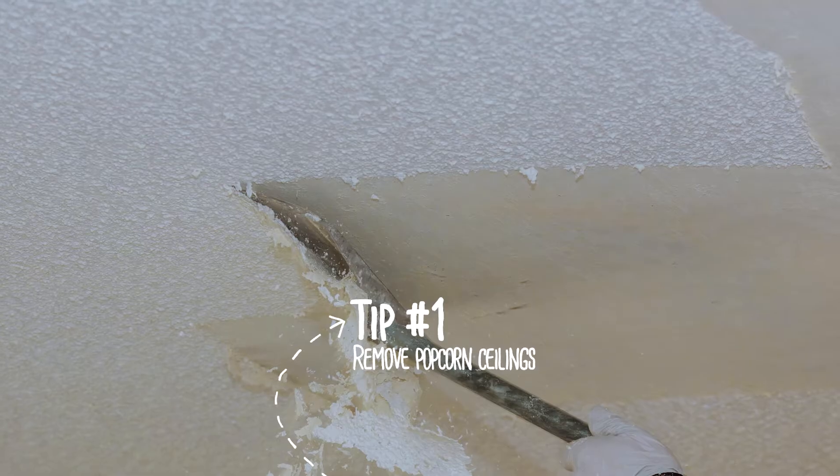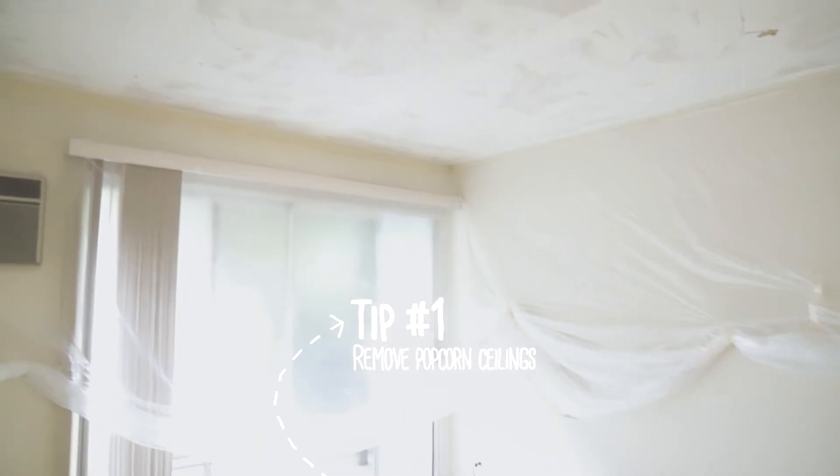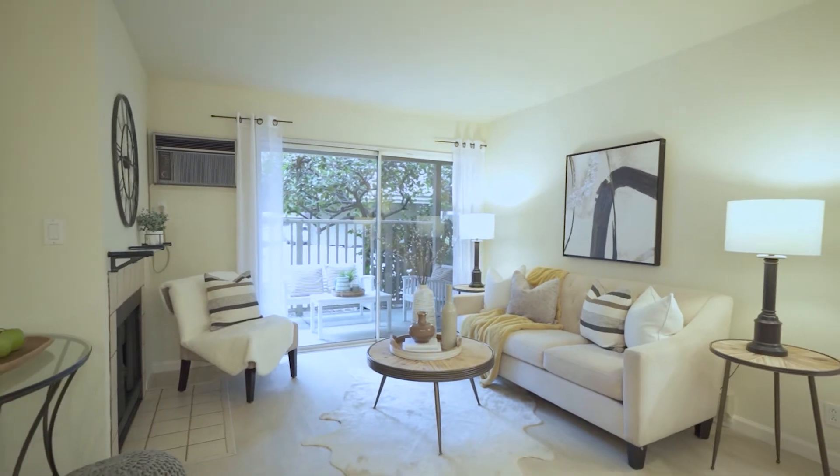Tip number one: removing popcorn ceilings. It definitely makes your home look outdated. By removing it, you will give your home a sleek and clean look.